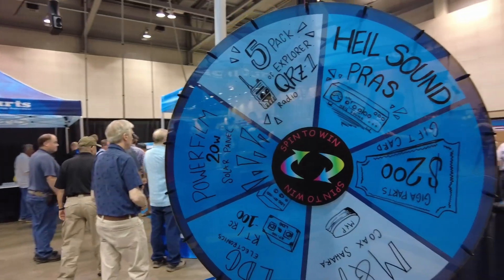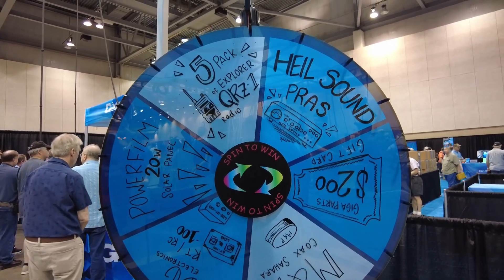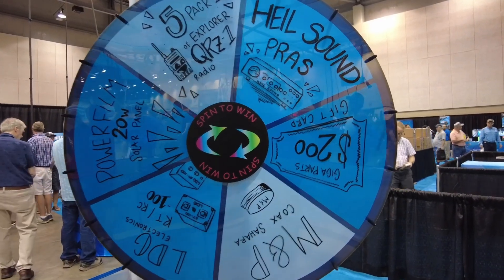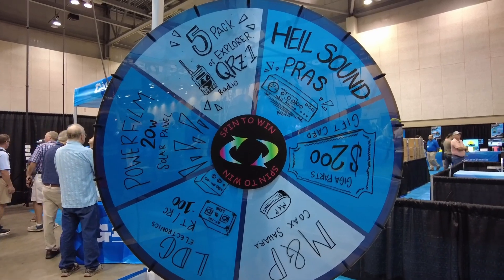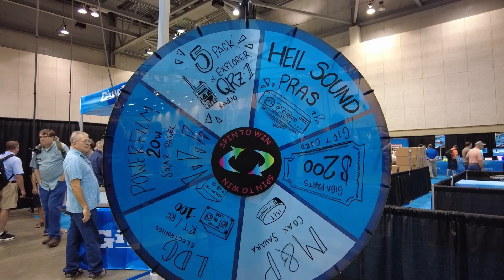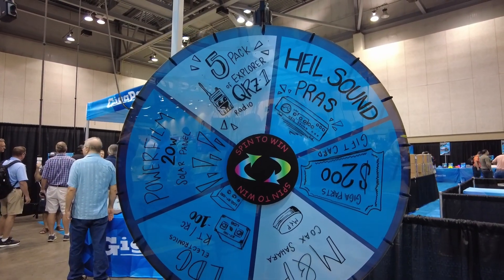If they're the last ones standing — the last ones hanging on to the PTT — this is the wheel that they get to spin to see what they've won. These are the minor rounds, and then they're going to have the final round later today where the grand prize is $1,000. But right now, if you are the last one holding on to the PTT, this is the wheel you get to spin to see what you've won.